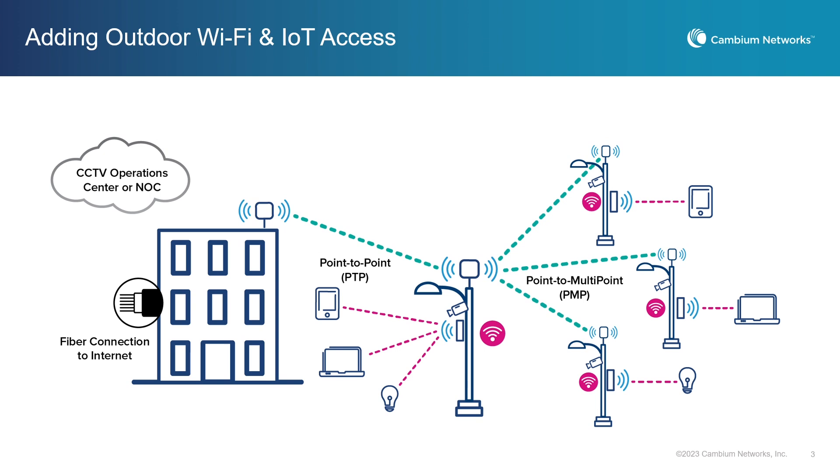Now, you might ask, why wouldn't I just use Wi-Fi to do all of this rather than using two different technologies? Wouldn't that be easier? Well, it depends on the length of the connections. Wi-Fi can't reach nearly as far as fixed wireless, but it also depends on the number of Wi-Fi devices that are typically in the area.